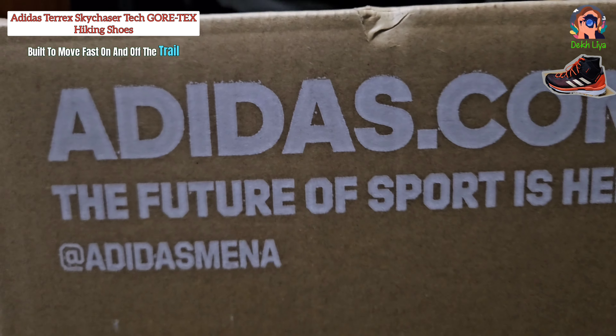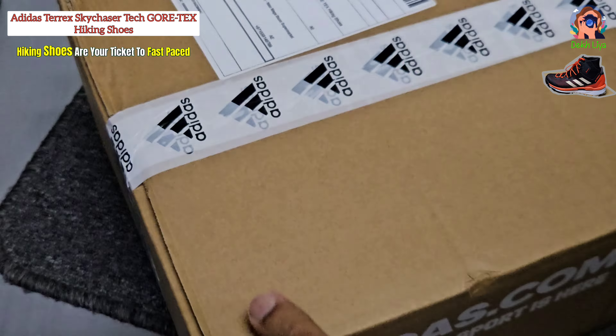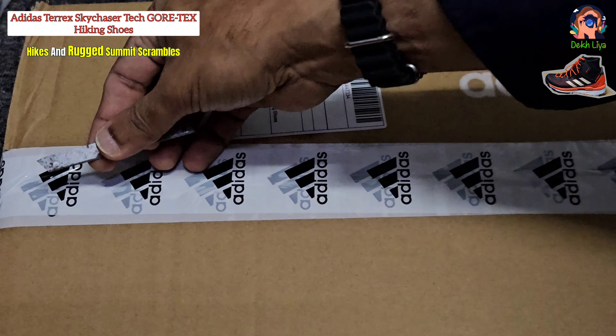Built to move fast on and off the trail, the Adidas Terex Sky Chaser Tech Gore-Tex Hiking Shoes are your ticket to fast-paced hikes and rugged summit scrambles.